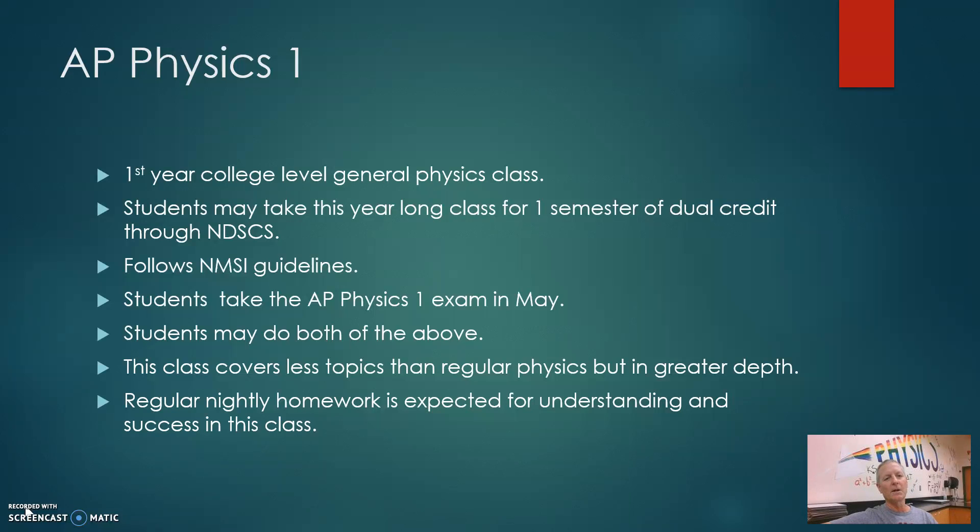AP Physics 1 is a first-year college-level general physics class. The students may take this year-long class for one semester of dual credit through NDSCS. To clarify that, it is actually three college semester hours for the lecture portion of the class and one lab semester hour through NDSCS.